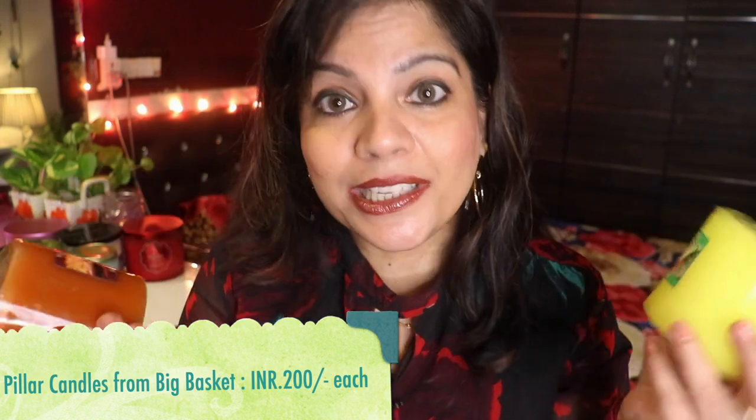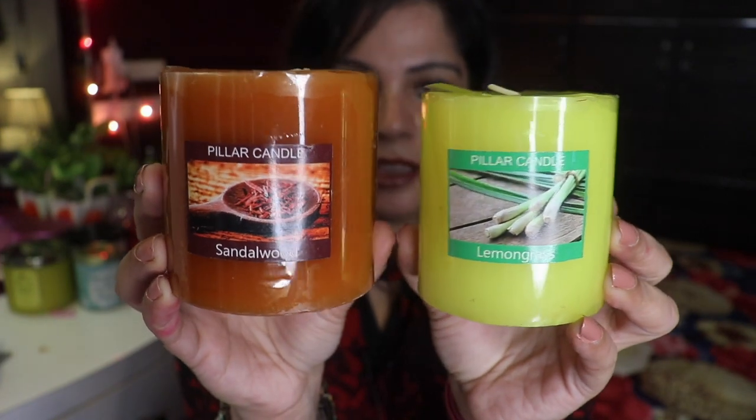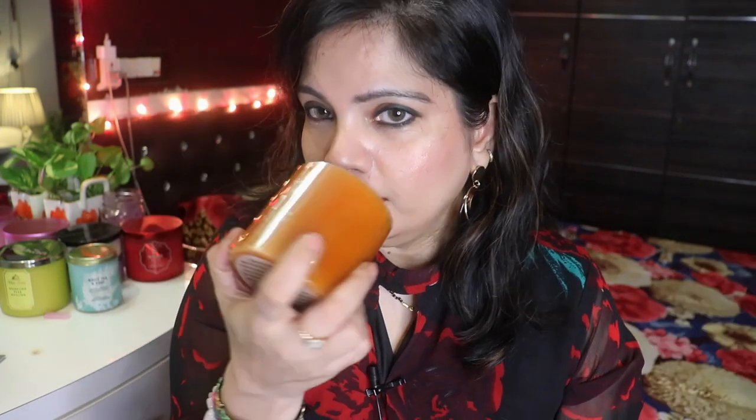I bought these two candles from Big Basket. As I mentioned in my candle review video, you can get beauty candles from Big Basket — the only thing is they don't have much choice there since it's obviously not a candle place, it's a grocery and household thing. But you'll definitely get basic candles there. I got two fragrances: lemongrass and sandalwood. I've also opened their jasmine pillar candle. They are about 200 rupees each — very affordable if you want a very inexpensive scented candle.